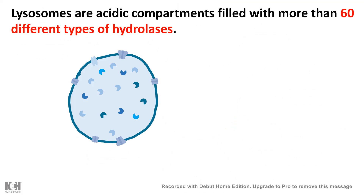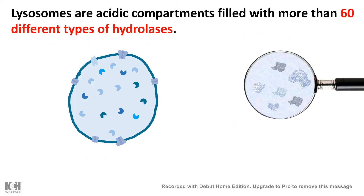The lysosome has acid hydrolases — more than 60 different types. These acid hydrolases are mainly proteases, DNases, and RNases, which perform a wide range of functions.